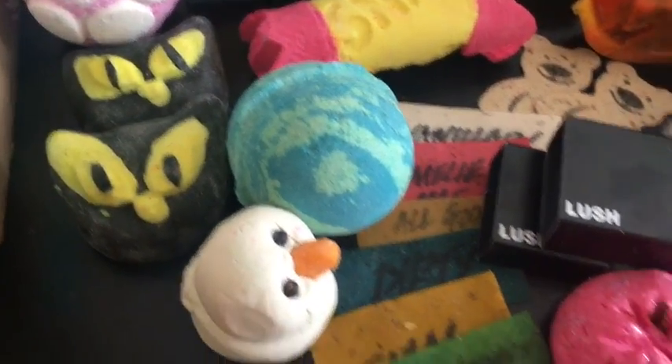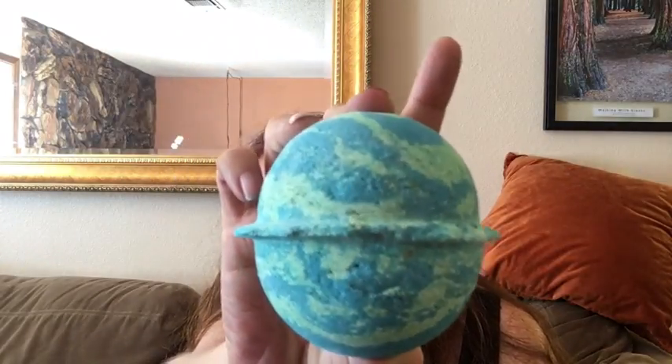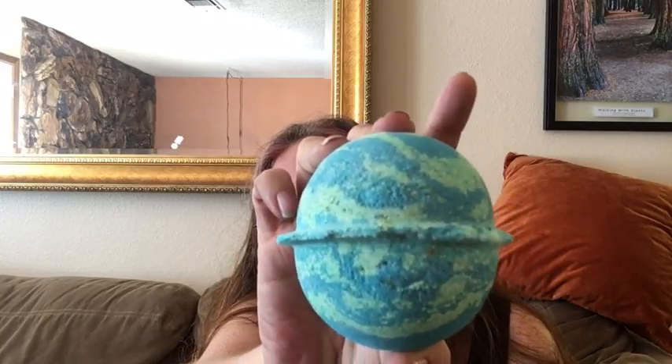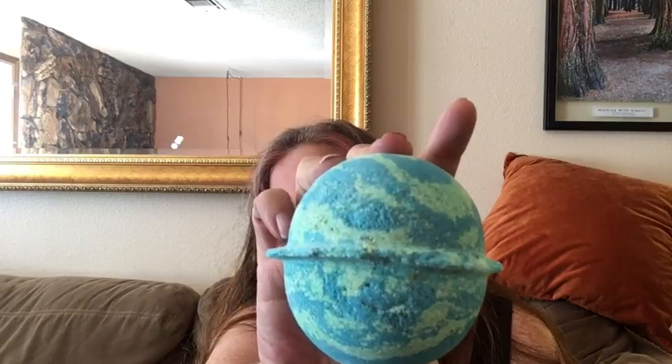Now let me turn the camera around and show you what I'm going to talk about today. I'm going to start with bath products first. So first I'm going to talk about one of my favorite things — the Lush Thunder Snow bath bomb. I was fortunate enough to take a bath with Thunder Snow a year ago at last year's creative showcase, and I'll put the link to that demo in the description box.